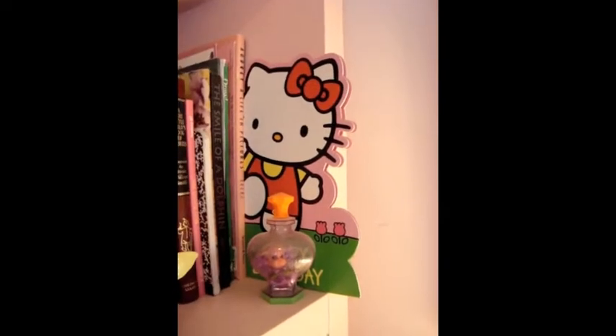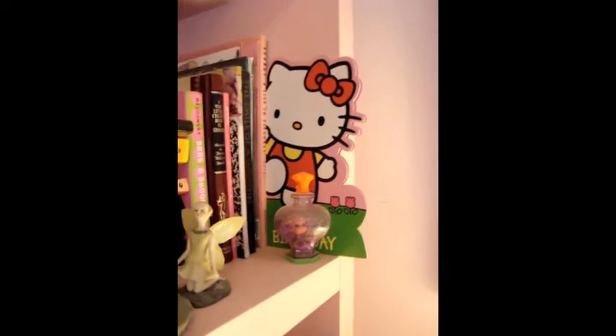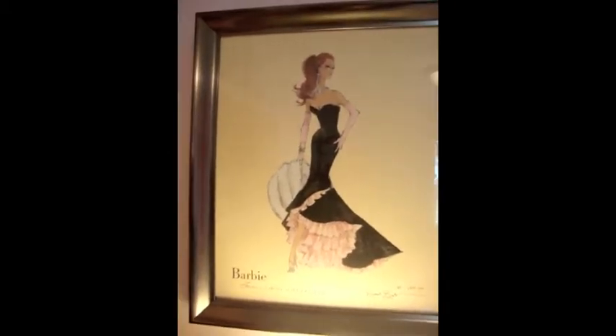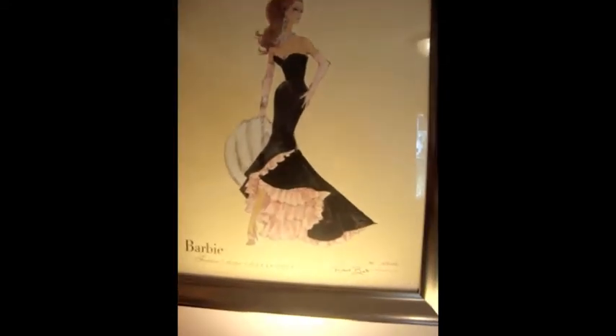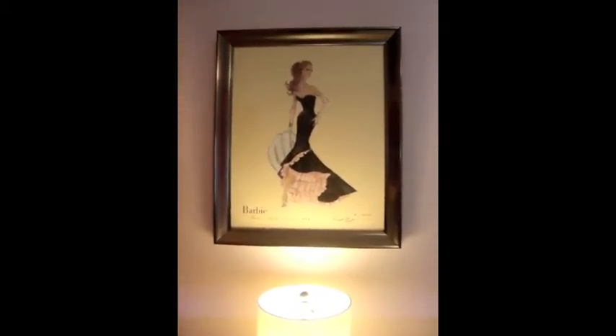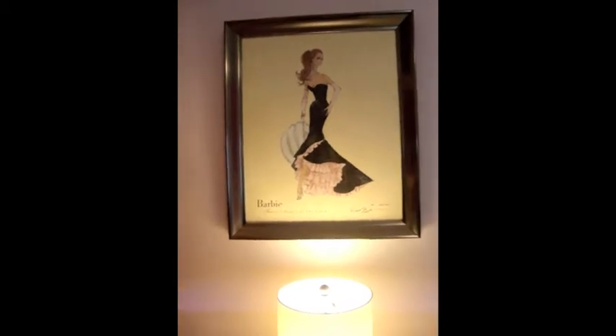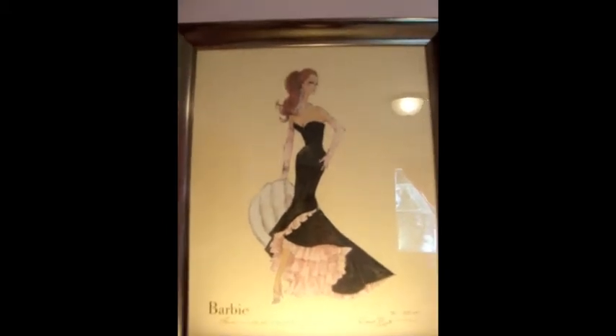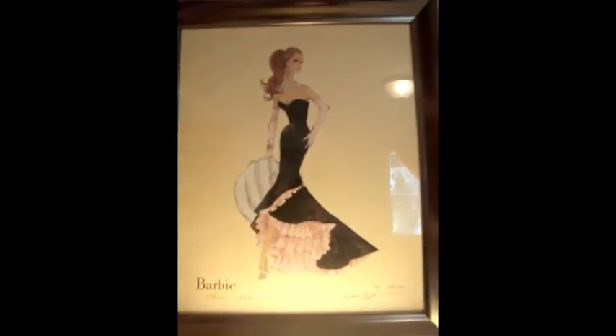This giant Hello Kitty card was from my best friend for one of my birthdays. These prints were a birthday present a couple years ago and they're Barbie — drawn by the illustrator Robert Best. I don't know if you guys watch it, but he was on a season of Project Runway. He works for Mattel and does all the sketches, so he's amazing, and I just love how they go in my room.